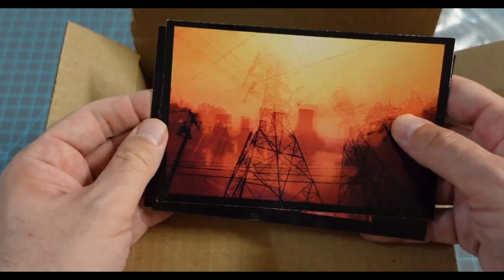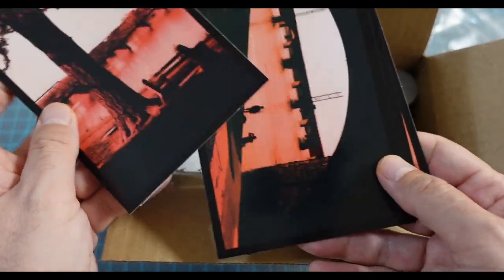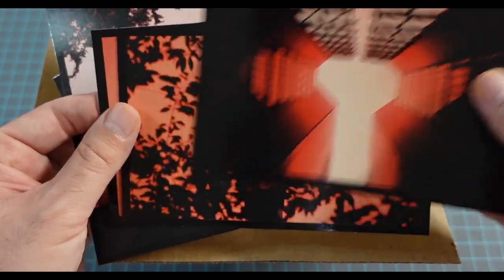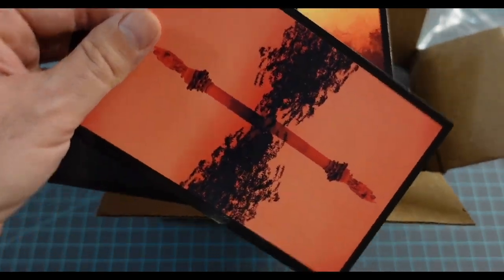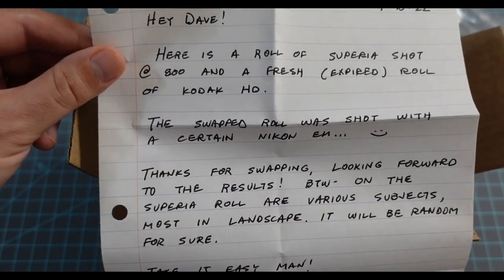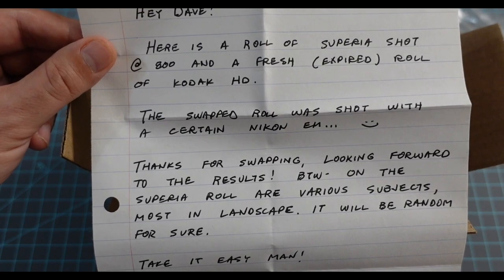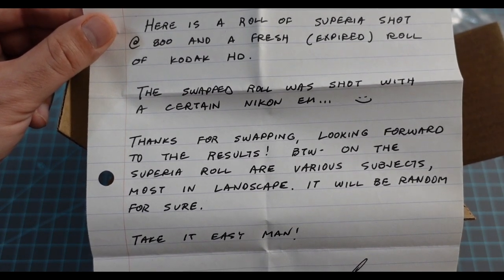Oh, these shots are killer. I love red scale. Here's a roll of Superior shot at 800 and a fresh expired roll of Kodak HD. The swap roll was shot with a certain Nikon EM.